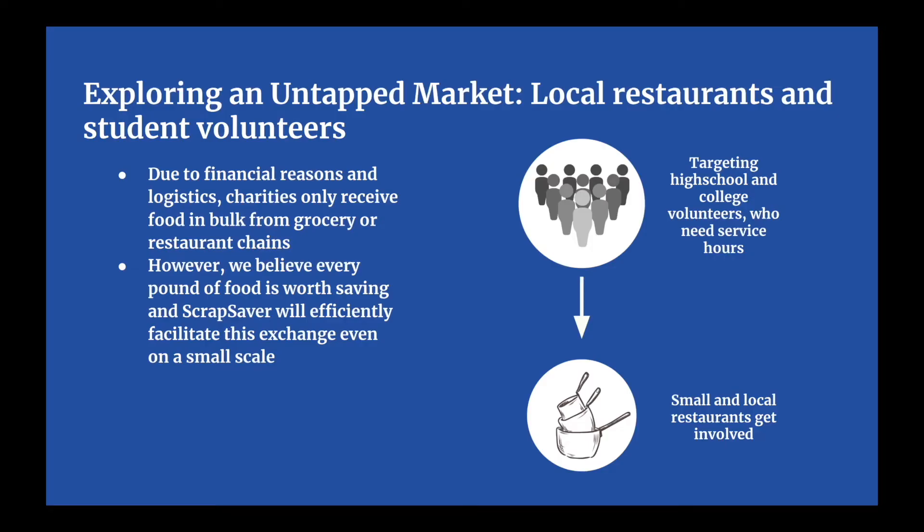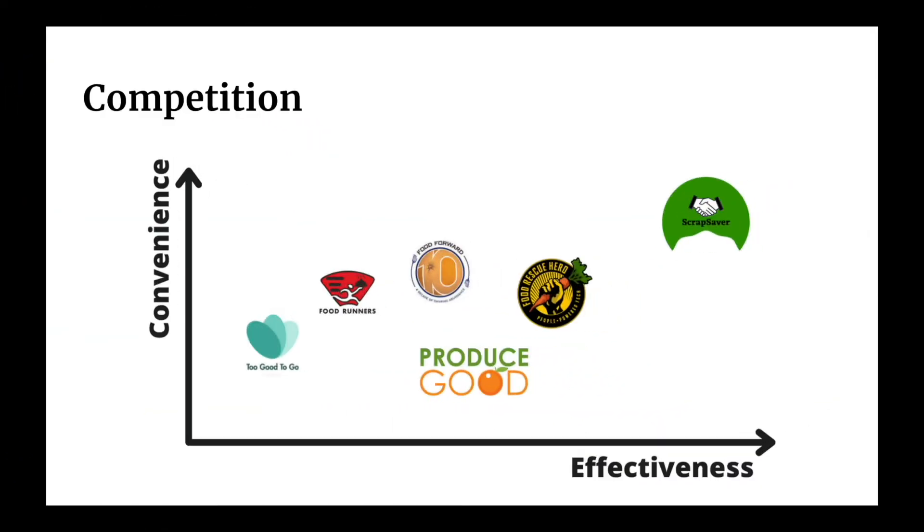We're also exploring an untapped market, employing student volunteers filling out service hours and assigning them to individual routes from local small businesses — something which has not been done for financial reasons. These select features allow ScrapSaver to rise above the competition and thrive.